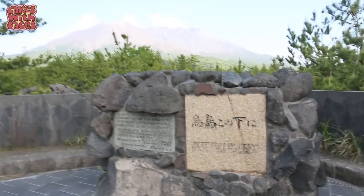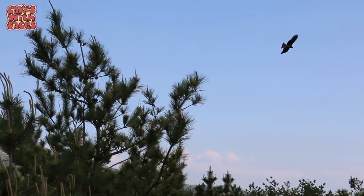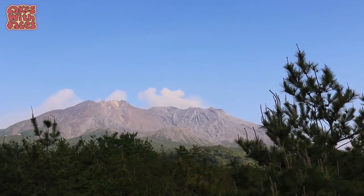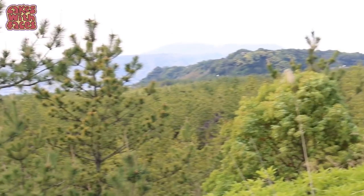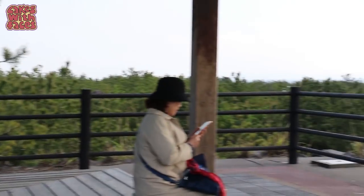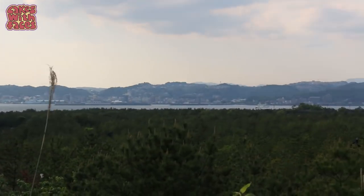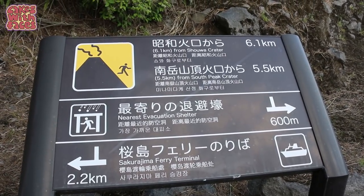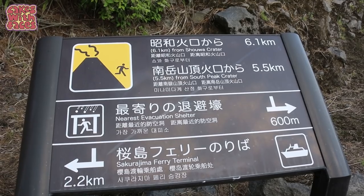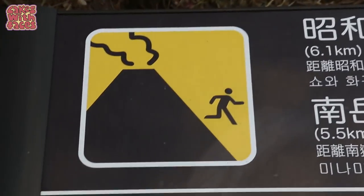We are at the observation point. That's where we've been walking in all these pine trees. Wow, there's actually loads of them - we're surrounded by a pine forest on all sides. We are 6.1km from the Showa crater and 5.5km from the South Peak crater, and the nearest evacuation shelter is 600m - still quite a long way. Danger!